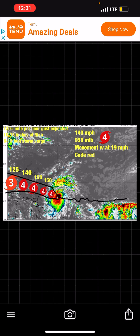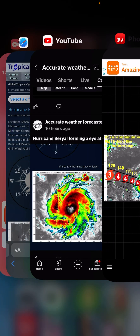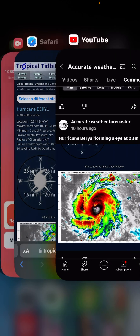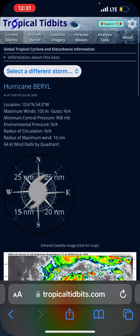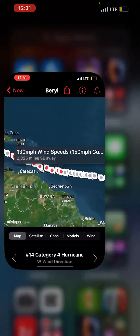We also get some Saharan dust starting to affect the storm. So this is going to be a very bad storm. As you can see, I posted at 2 a.m. — an eyewall started to form. I think in the next advisory it should go up to 140.